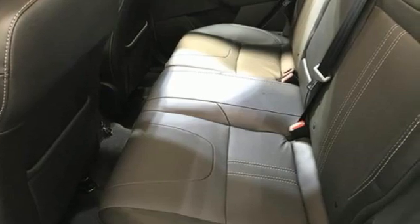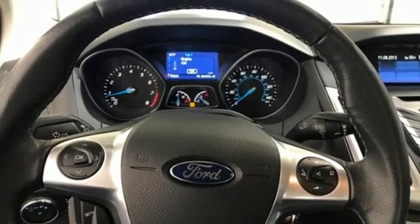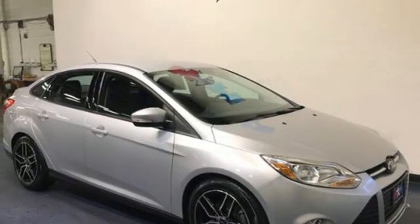Its keyless entry, power windows, and CD player with MP3 decoder make it fun and effortless. With economy of operation and an efficient use of space, you'll want to spend your entire day behind the wheel of this Focus. Come take a look.